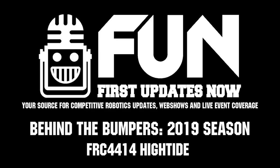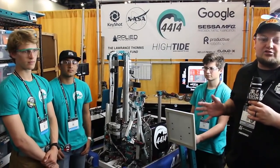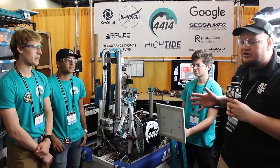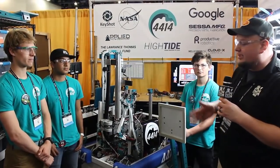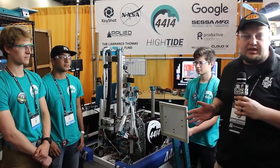Hey everybody, it's Tyler. We're here at the Houston Championship with team number 4414, High Tide, who has two regional wins already. It's starting to look good here at the Championships as well. I'm here with Liam, Ovid, and Jalen. We're going to learn a bit more about this incredible robot on Behind the Bumpers.